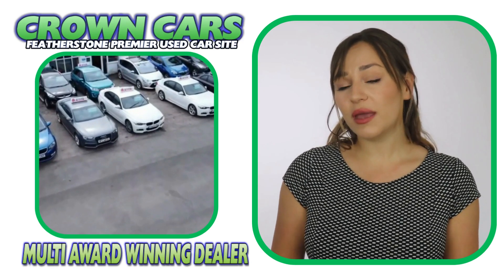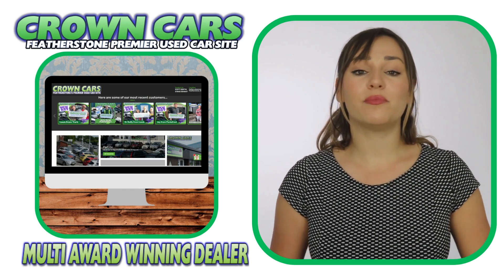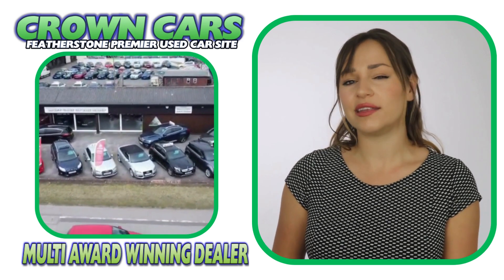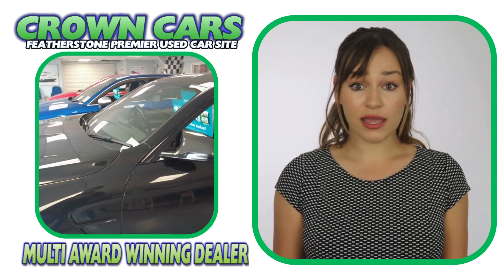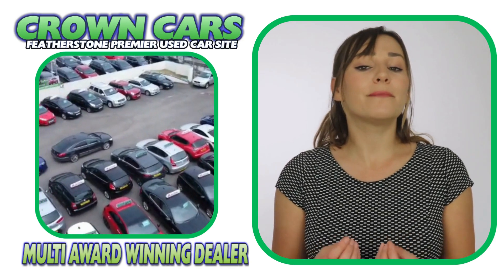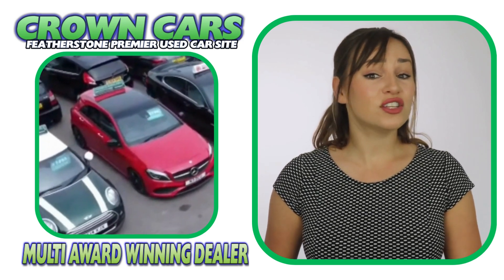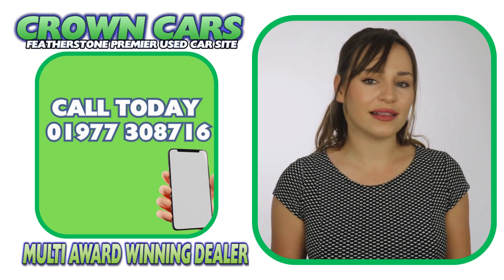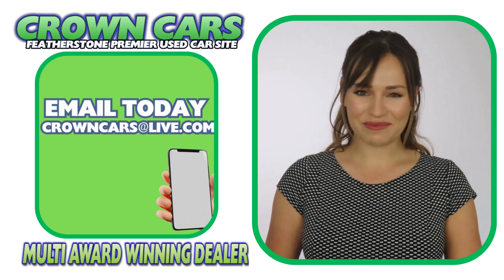We would like to invite you to come and browse our current stock on the website. It is constantly being updated with new stock so keep checking back if we haven't quite got the right car for you at the moment. And if you see anything that you like or would like to discuss finance or even part exchange, please call a member of our team on 01977 308 716 or email us at crowncarsatlive.com. Thank you for watching and we hope to see you soon. Team Crown.